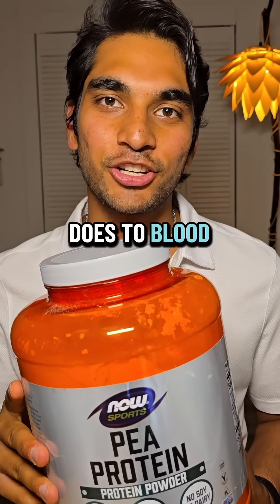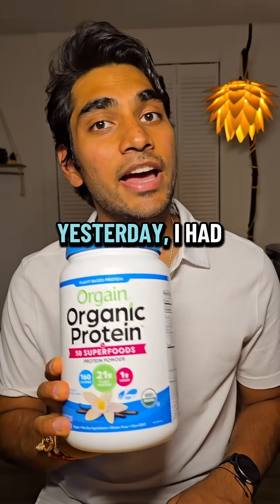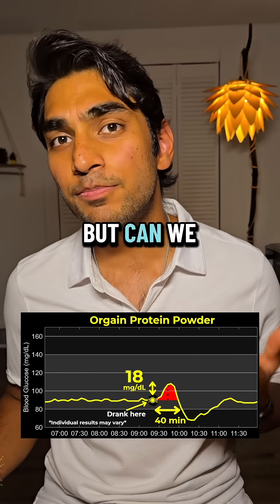Do you know what protein powder does to blood sugar levels? I have a continuous glucose monitor and let's find out. Yesterday I had organ protein powder and it gave me an 18 mg spike. Not bad, but can we do better?